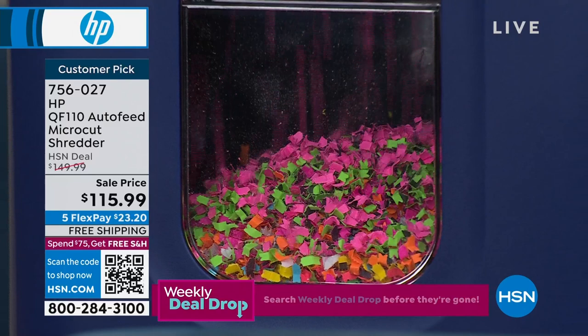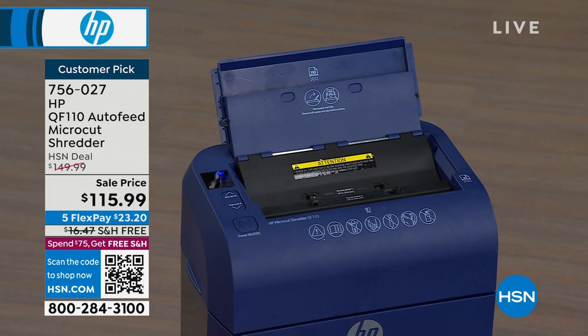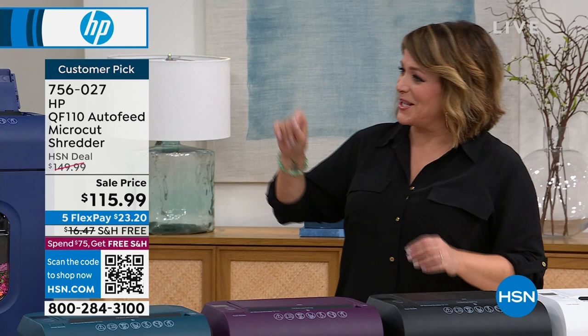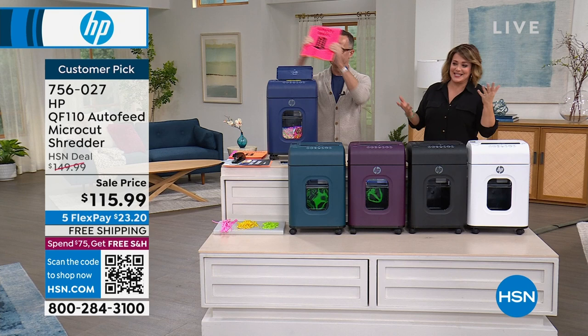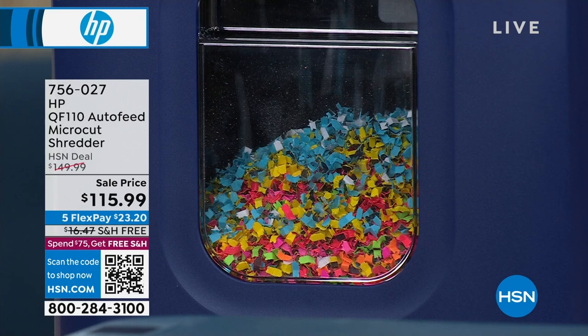Identity theft is a huge thing. Just yesterday in my neighborhood app, somebody wrote that all the mailboxes in their neighborhood were left open — somebody drove by and just popped open mailboxes, grabbing stuff. You have to be proactive. This is not us trying to scare you — this is the FTC. The Federal Trade Commission says consumers should closely guard their Social Security numbers and shred their charge receipts, copies of credit applications, and other sensitive documents.